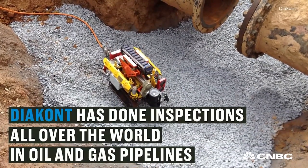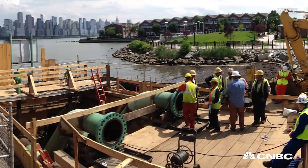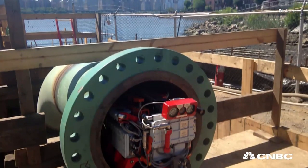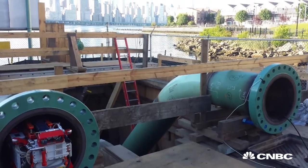We just recently performed an inspection of two pipelines that ran under the Hudson River between New Jersey and Manhattan. These are critical pipelines delivering natural gas to the island of Manhattan, and there really wasn't any means to inspect them other than using robotic technology.